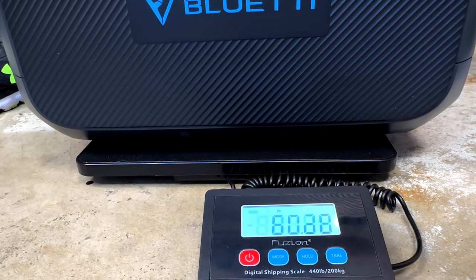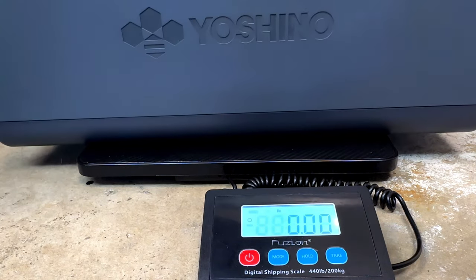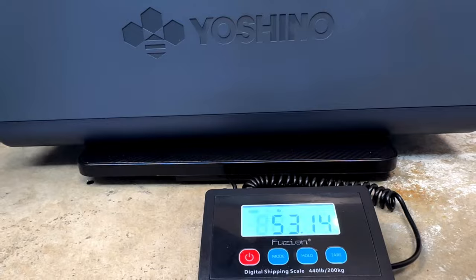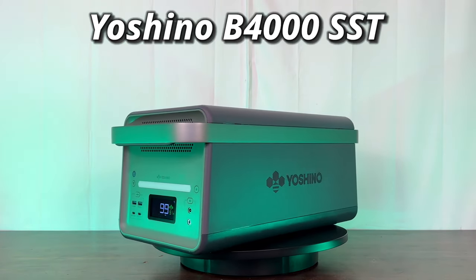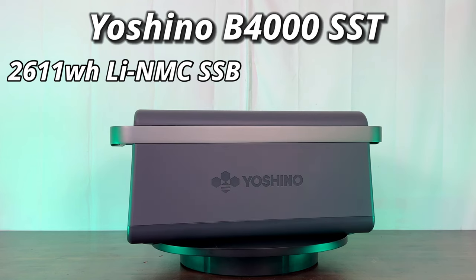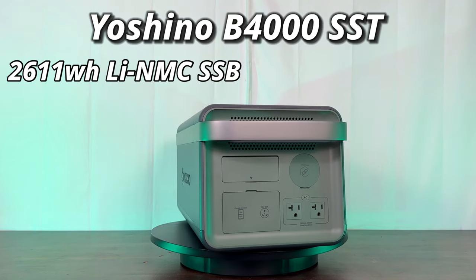The Bluetti AC200 Max comes in at 61.7 pounds, the EcoFlow Delta II Max comes in at about 51.5 pounds, while the Yoshino is only 1.5 pounds heavier and has more power and energy. This new Yoshino B4000 SST model uses solid-state technology batteries — 2,611 watt hours using lithium nickel manganese cobalt solid-state batteries.